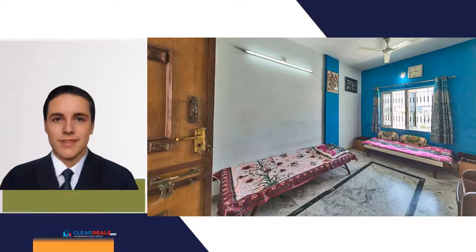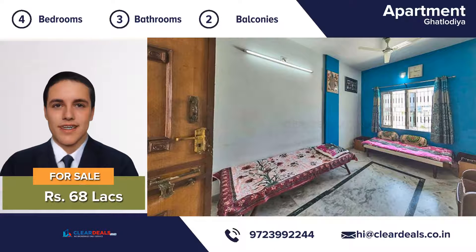Unique, modern and private house. Located in the heart of city area of Ghatlodiyah. With this beautiful home, every day is a staycation.